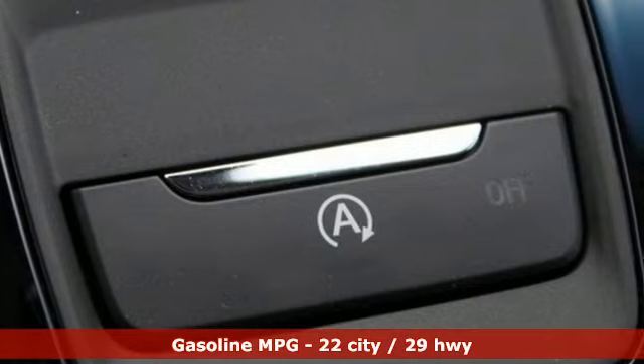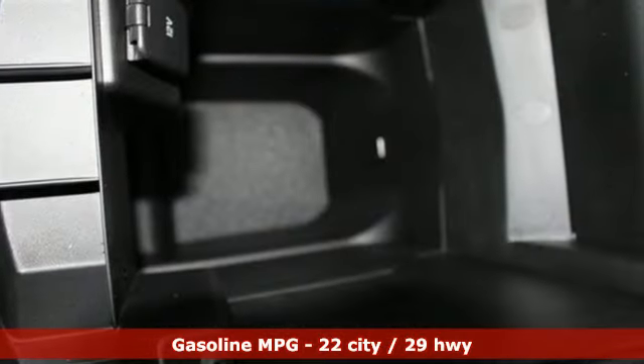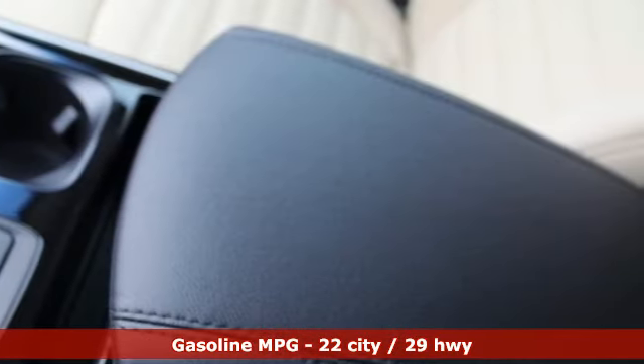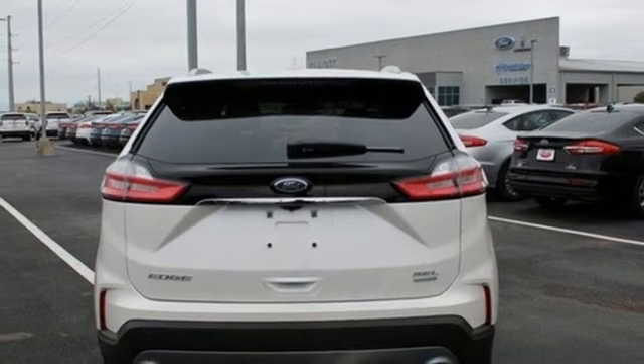It's well equipped with the features you need: intercooled turbo inline four-cylinder engine, dual zone climate control, streaming audio, and rear parking sensors.